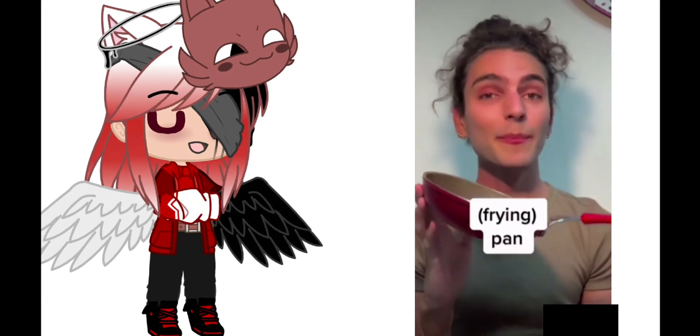What about this? A frying pan. It's a pan. Pan — thank you.